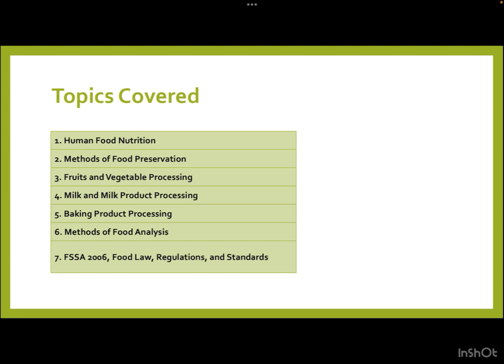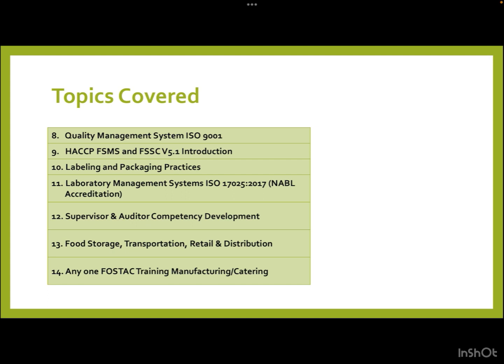The topics covered in this course include human food nutrition, methods of food preservation, fruits and vegetable processing, milk and milk product processing, baking product methods, food analysis, FSSA — that is the Food Safety and Standards Act 2006 — and food law regulations and standards.